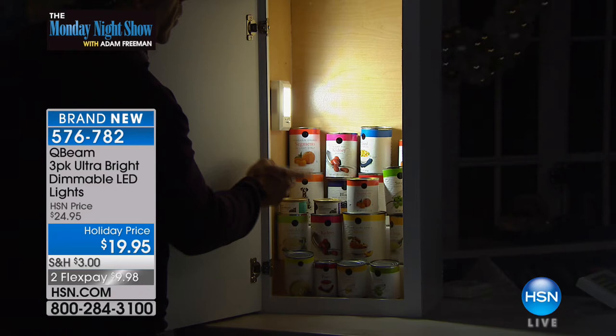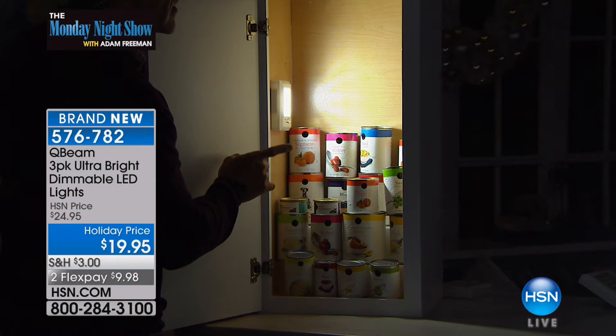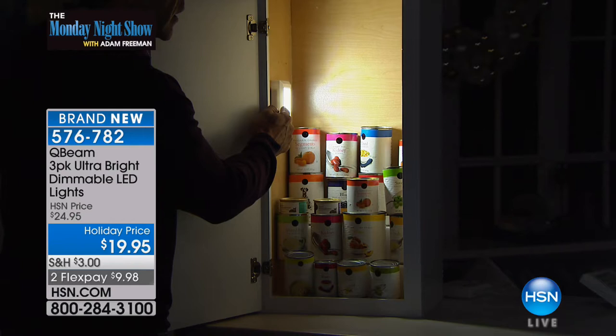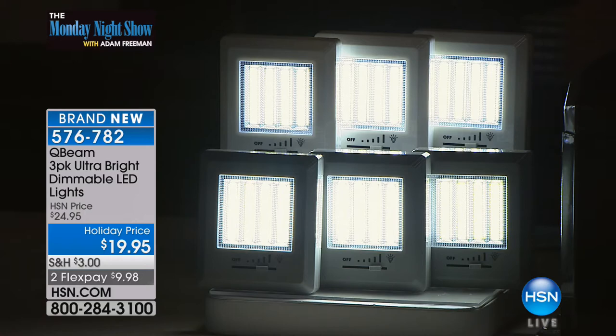Here's the other beauty — there are three different ways to affix these without needing an electrician. You can put screws in and mount it — it still pulls off the wall. You have hook and loop so you can put it anywhere. Or magnets. Over here at the toolbox — check this out — you can put this on your toolbox or underneath the hood of your car and use this as your work light.